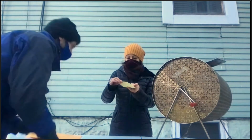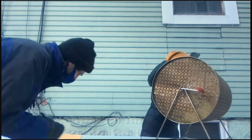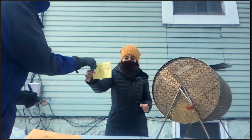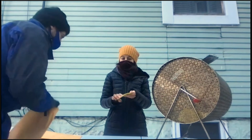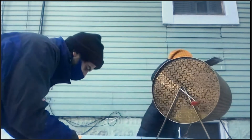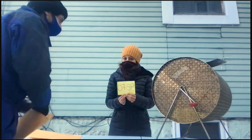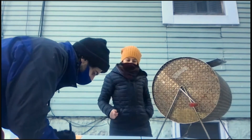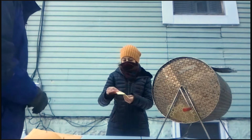Household number two on the lottery list is 14 SP. Household number three on the lottery list is 06 SP. Household number four on the lottery list is 07 SP. Household number five on the lottery list is 07 SP.